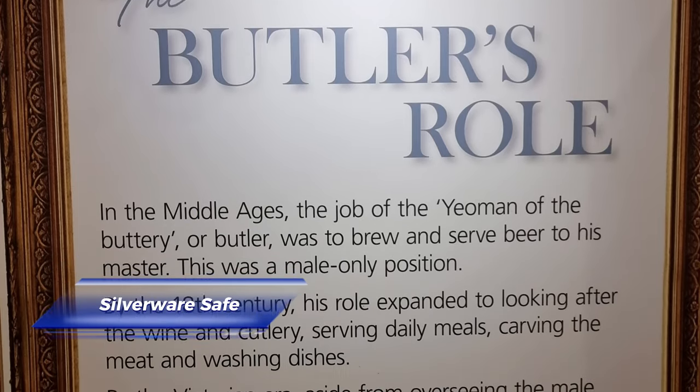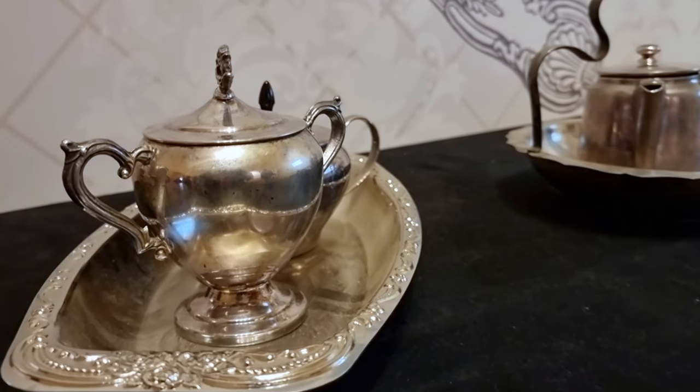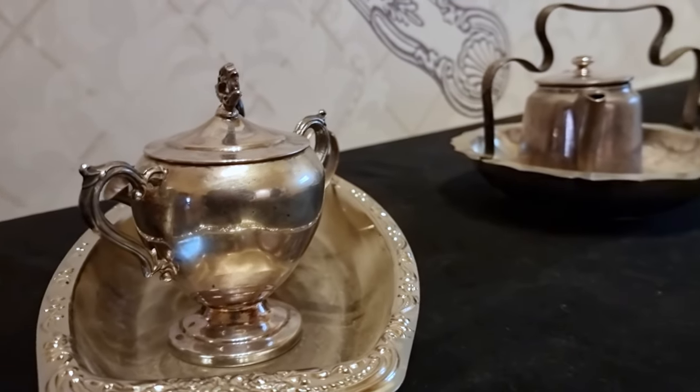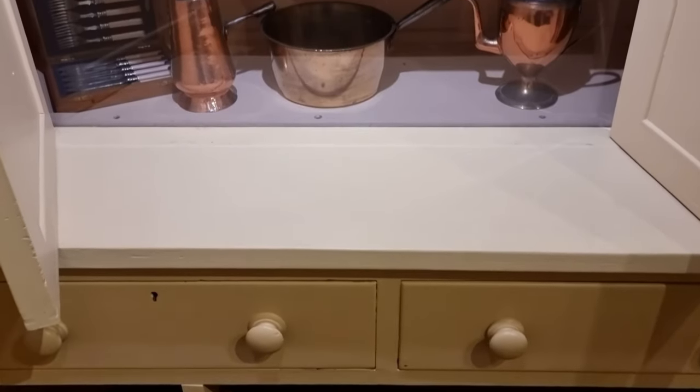The mansion silverware was obtained from the famous Elkington & Company from Birmingham, England. The butler was in charge of the male staff and one of his duties was to take custody of the house silverware to prevent theft.